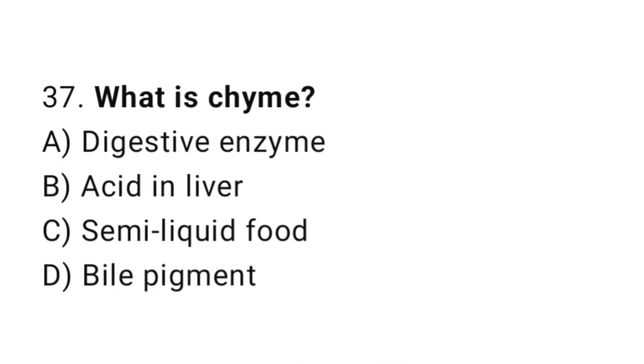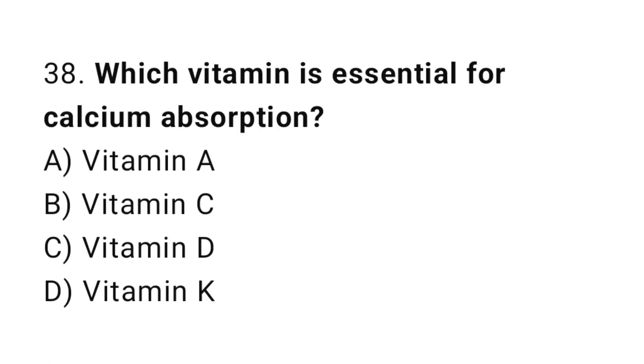Question number 37: What is chyme? The correct answer is C: Semiliquid food. Question number 38: Which vitamin is essential for calcium absorption? The correct answer is C: Vitamin D.